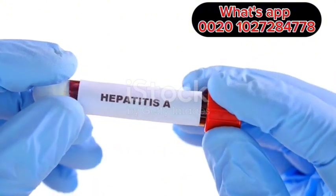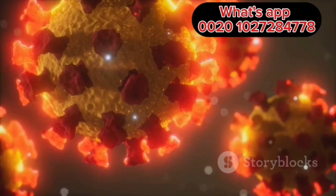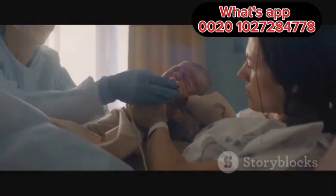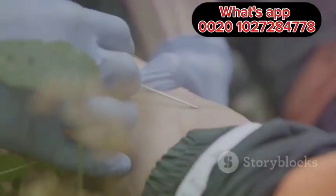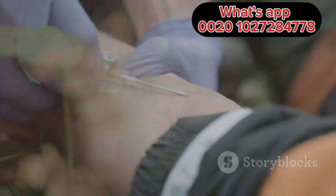Hepatitis B is spread through contact with infected blood and body fluids. This can happen in various ways such as birth — a mother infected with Hepatitis B can pass the virus to her baby during childbirth — sexual contact, where Hepatitis B can spread through unprotected sex with an infected person, and sharing needles, which is a high-risk activity for Hepatitis B transmission.